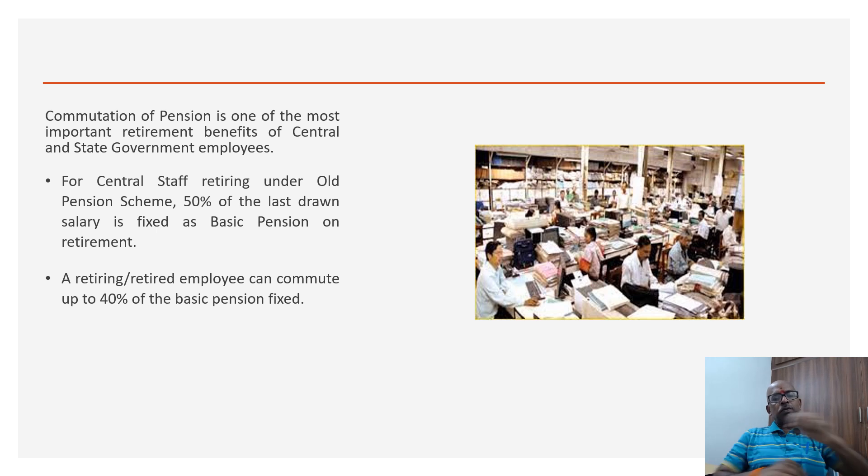For central staff retiring under the old pension scheme, 50% of the last drawn salary is fixed as basic pension on retirement. The government has introduced a new pension scheme, now called the National Pension Scheme, for employees who joined from 1st January 2004. So this video is not for employees who joined on or after 1st January 2004 in central and most state governments.